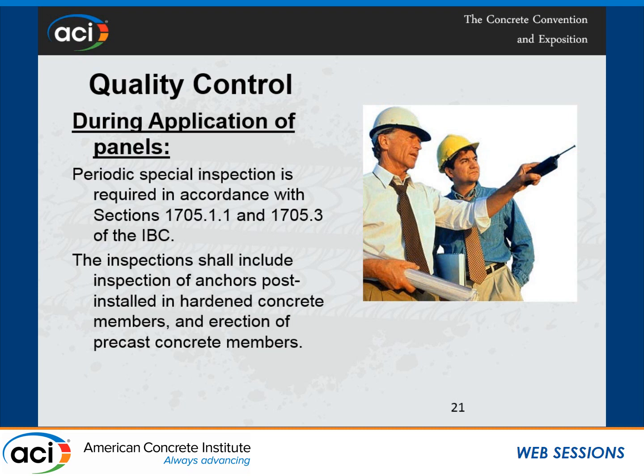The research report, after public discussions and input from code officials, requires periodic special inspections. The inspection requirements are detailed in the report and shall include inspection of anchors in hardened concrete members and erection of the precast concrete members, with special inspection performed periodically on the job site.